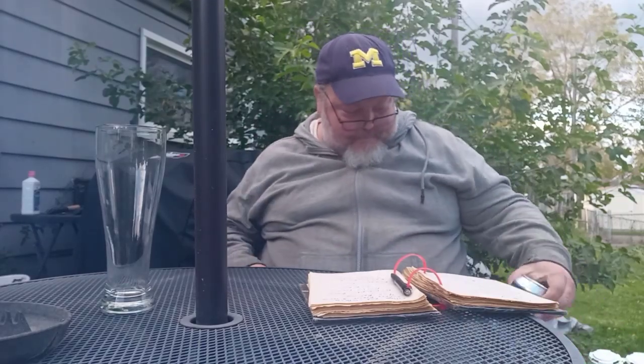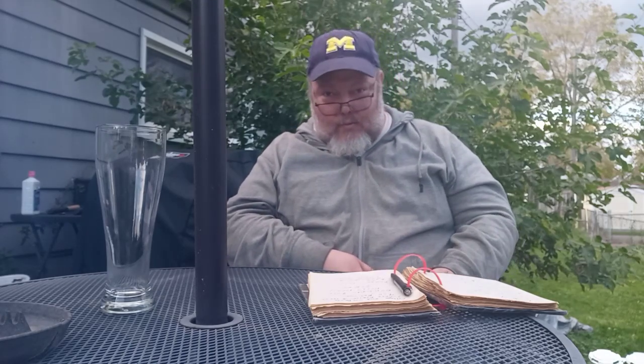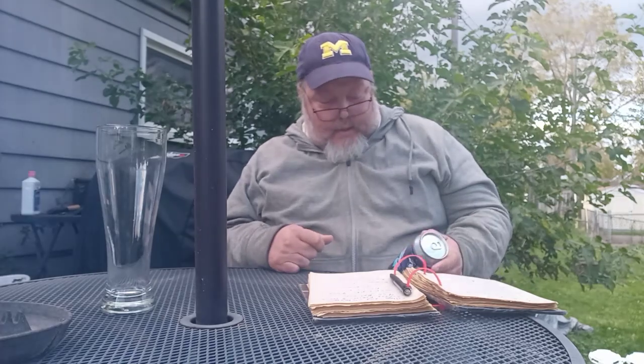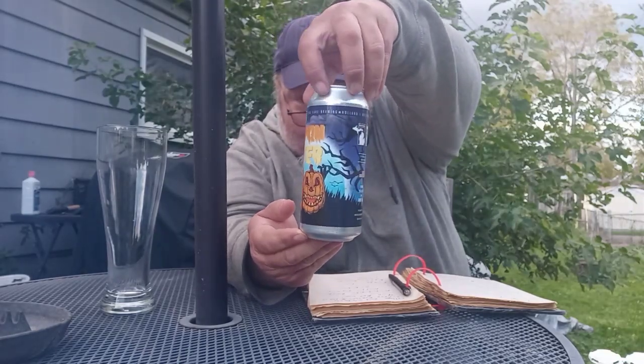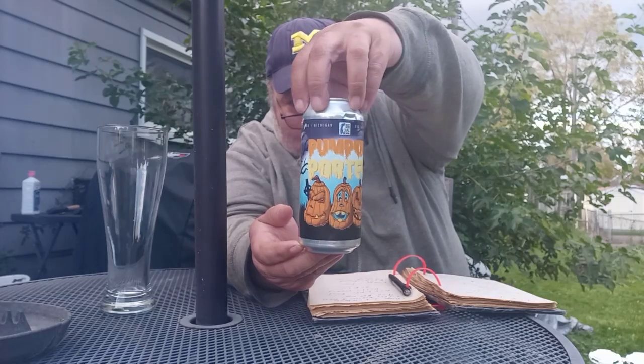Today I brought in my Big Lake Brewing Company, which they're out of Holland, Michigan, with a 6.5 ABV, no IBUs to speak of that I know of as of recording this video. And today I've got Pumpkin Porter. That's right, Pumpkin Porter. That's what I'm doing today.